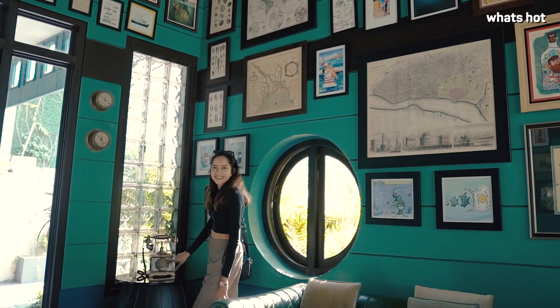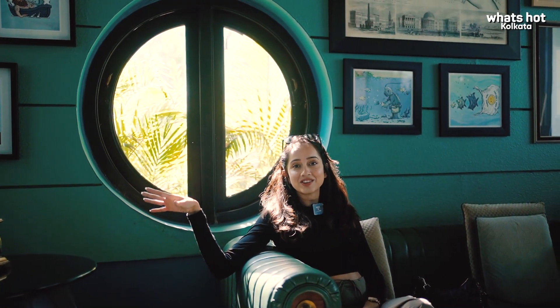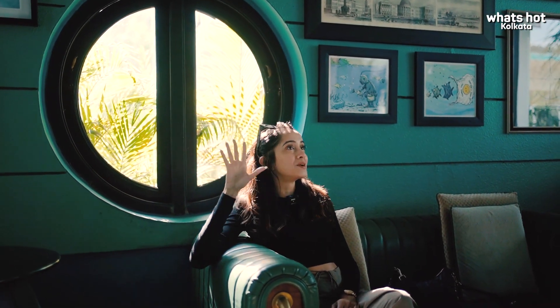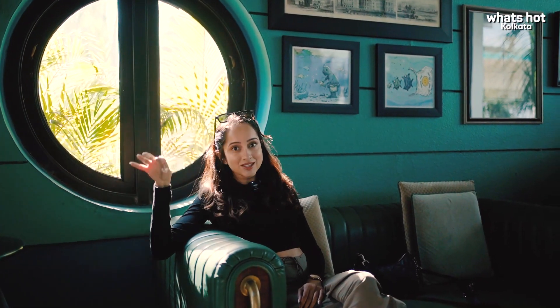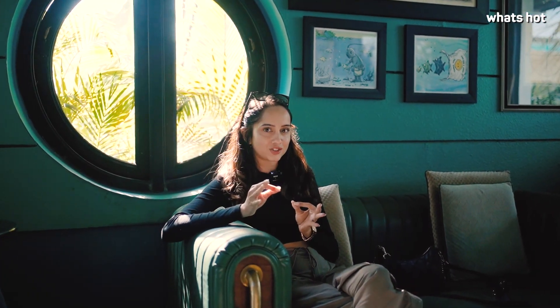Look at this vintage telephone and the vibrant paintings. I can literally sit here for hours just admiring the artwork. This hotel has managed to amalgamate the old heritage of Kolkata with a modern touch.